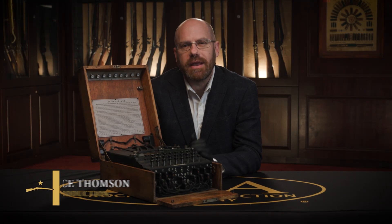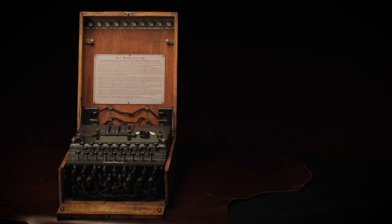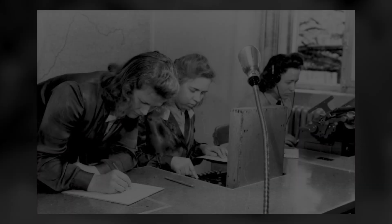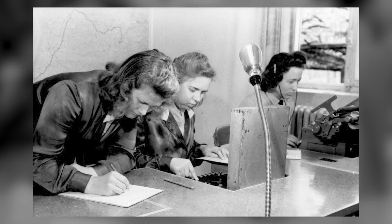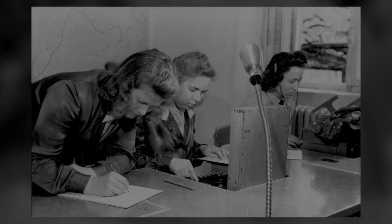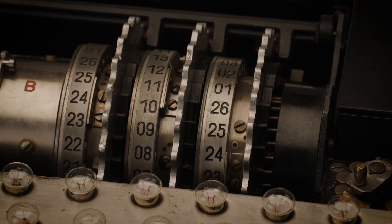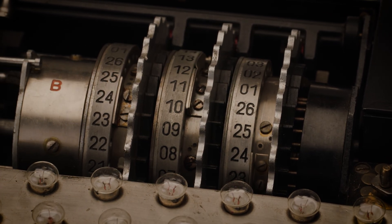The Enigma machine, one of the best-kept secrets of World War II, both for the Germans and for the Allies. The Germans used this to send encrypted messages from their headquarters to the Army, to the Air Force, and to the Navy. This one here in front of me is a three-rotor combination, which would give out 150 quintillion possible outcomes, which is just mind-boggling.